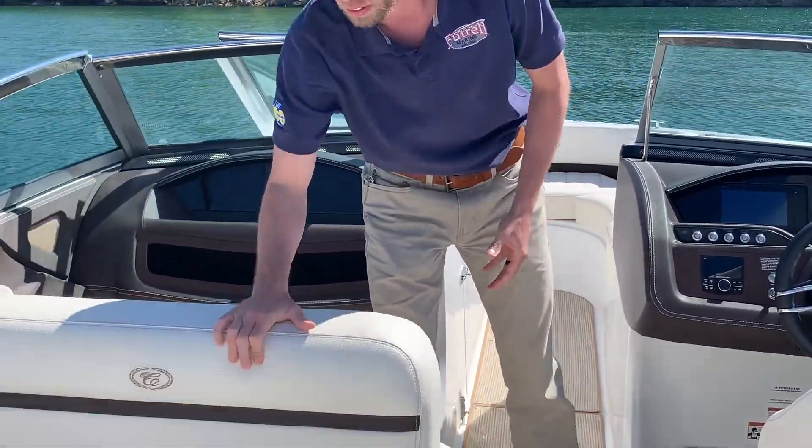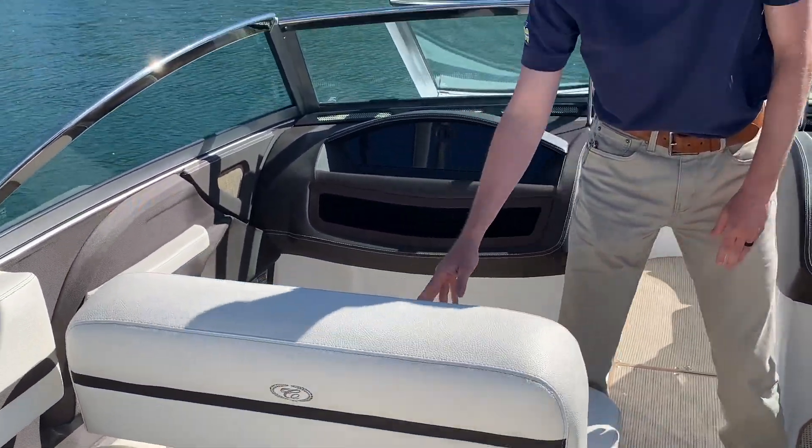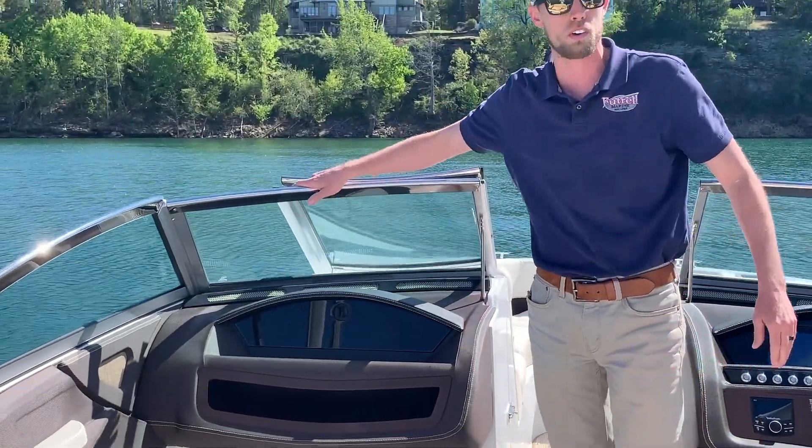It's got the flip seat, front and back there at the back. It's got the Volvo Penta 300 V8.